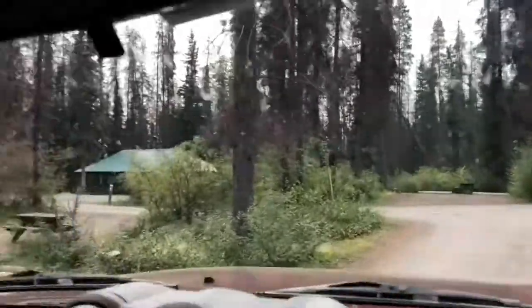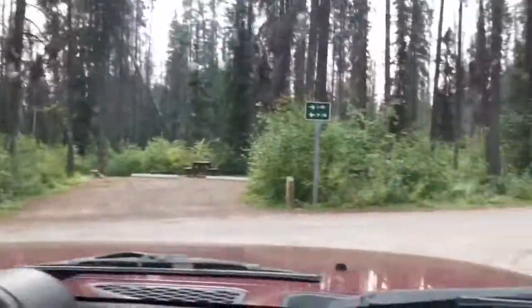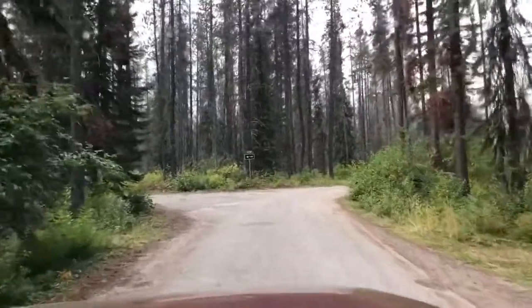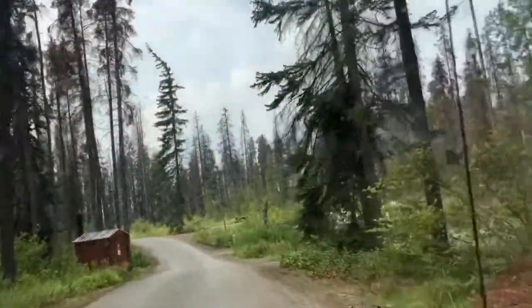Entrance. Oh, at the lake over there. Wow, here there is a lake. This is sites 1 to 20. Maybe we will check all the sites here.